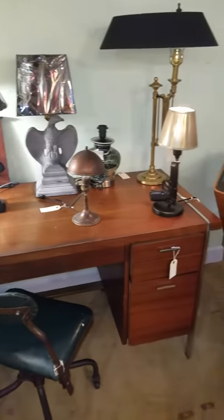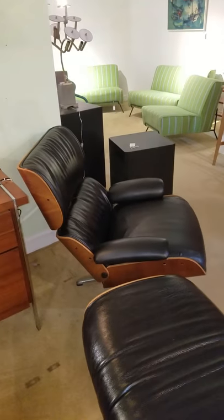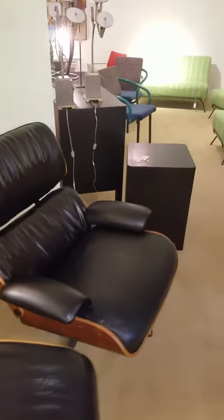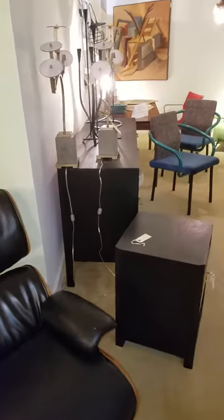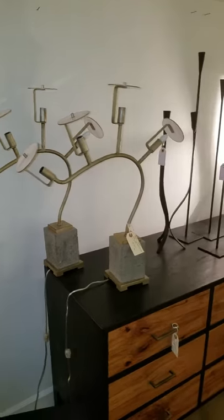Lamps, reproduction but very high quality chair. Some very eclectic lamps here, table lamps.